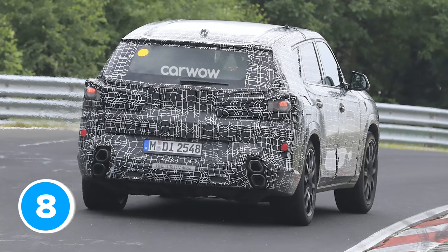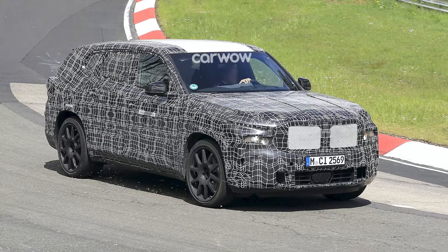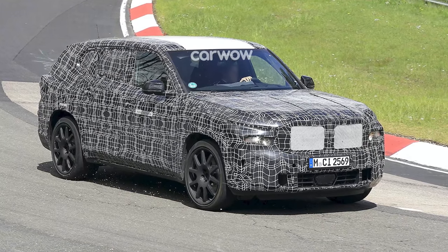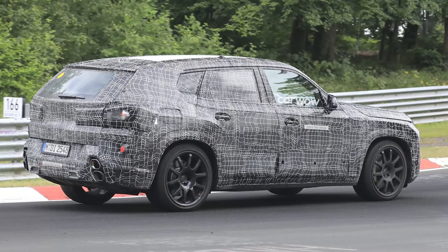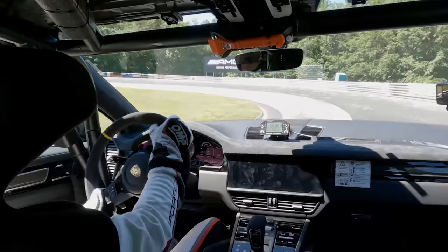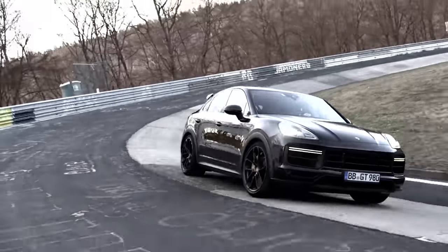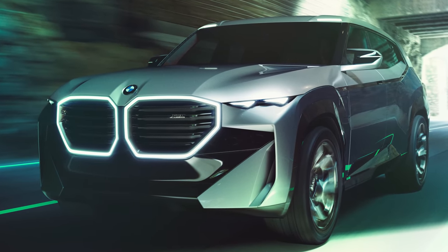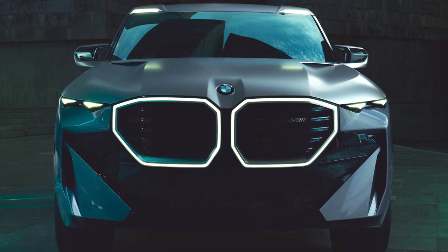These photos show an XM prototype being tested around the Nürburgring. I reckon this means BMW's engineers are ready to try and break the lap record for an SUV there. The current record holder is the Porsche Cayenne Turbo GT with a lap time of 7 minutes and 39 seconds. That car only has 640 horsepower and 850 newton metres of torque — 110 horsepower and 150 newton metres less than this BMW — so the XM stands a real chance of getting close to the 7 minute 30 mark.